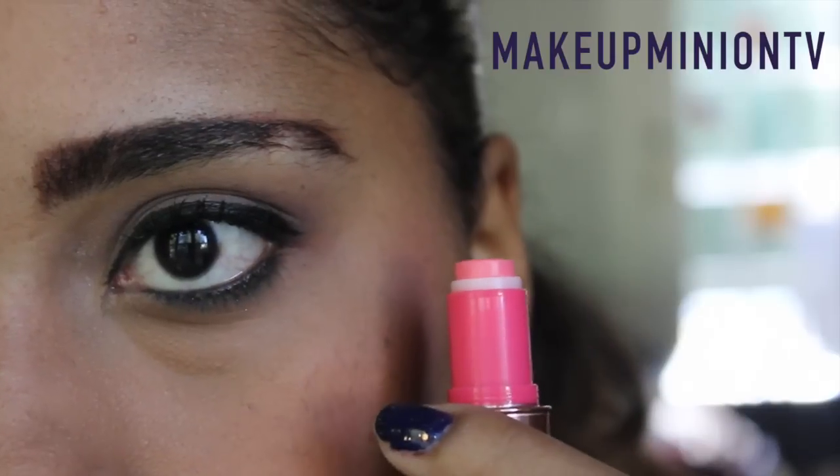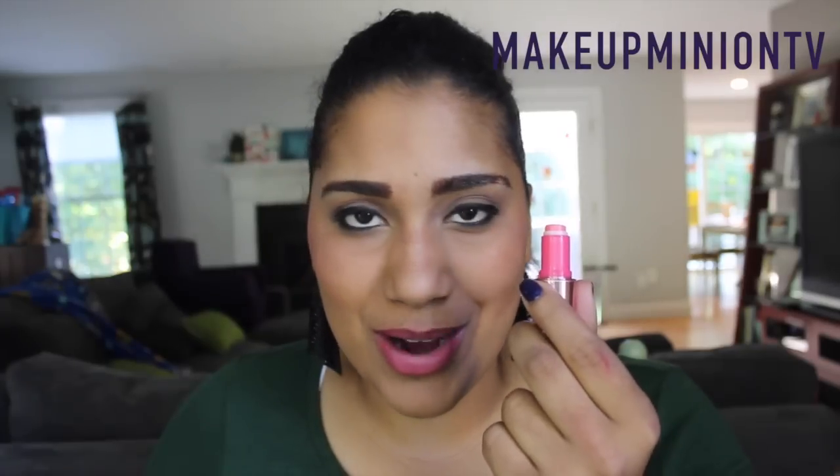The next thing I pull out is the Posie Balm by Benefit. I've been really wanting to try this. Wait — that's all you get? Are they serious? This is the sample? Okay, that's my first disappointment — I'm happy to try it, sure, but they could have given a little bit more product. It goes on lightly tinted, not anything too crazy. I like it, I just wish there was more of it.